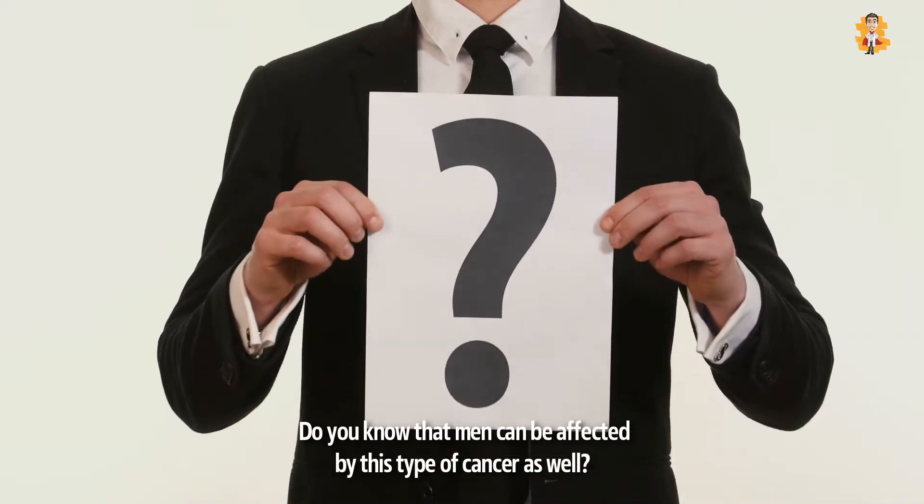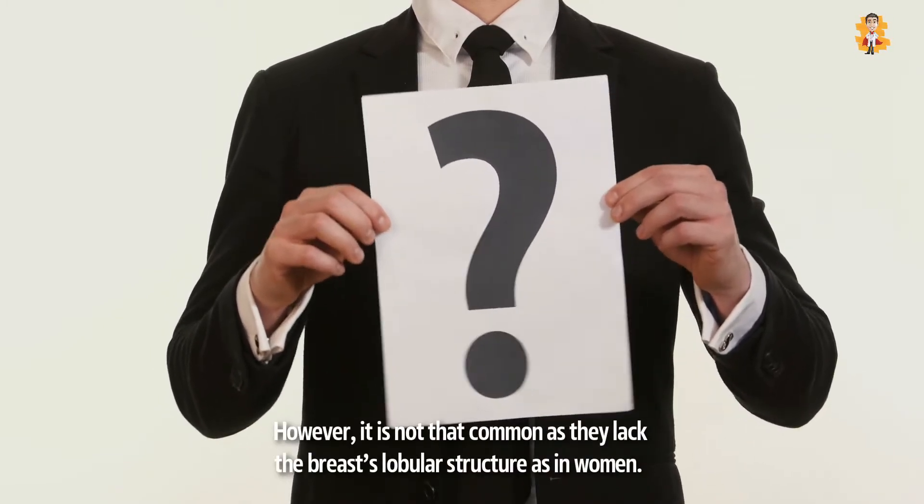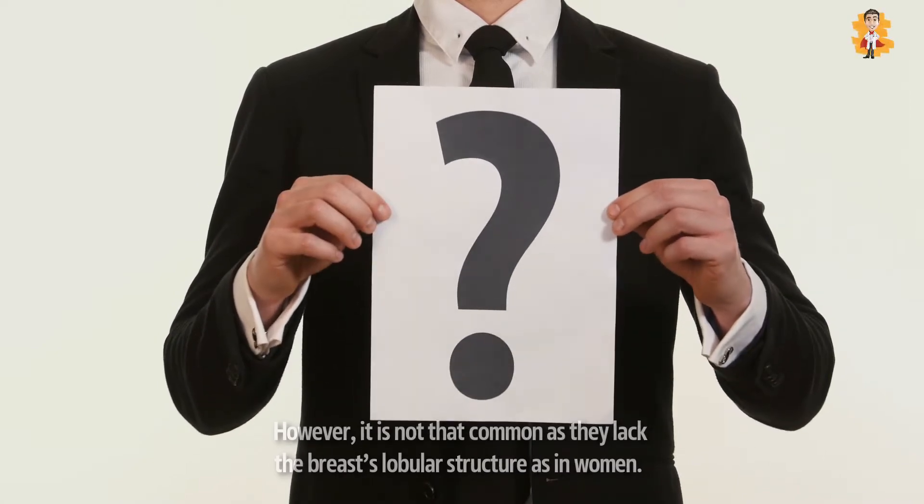Do you know that men can be affected by this type of cancer as well? However, it is not that common as they lack the breast's lobular structure as in women.